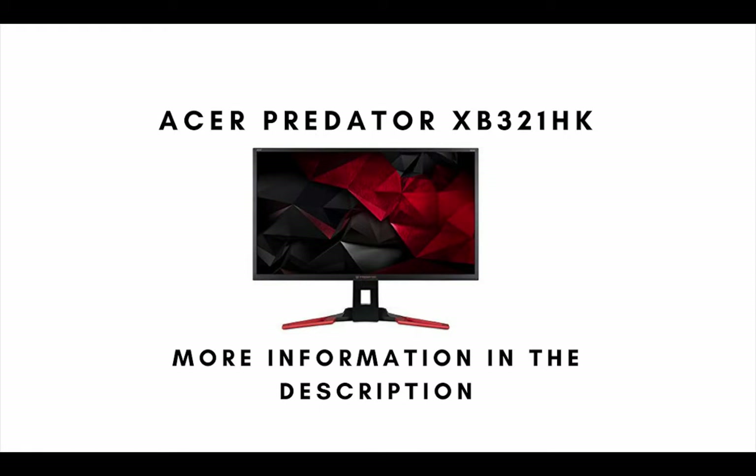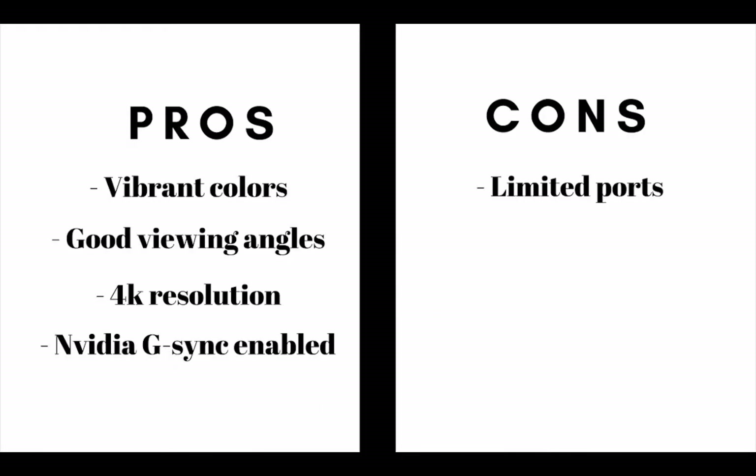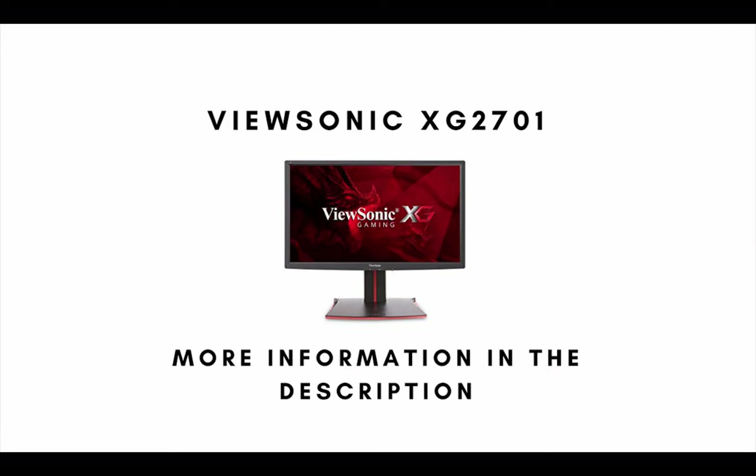Number 2 on our list is the Acer Predator XB321HK. The main pros are: this gaming monitor has vibrant colors, it has good viewing angles, it has 4K resolution, and it is NVIDIA G-Sync enabled. The main con is that this gaming monitor has limited ports.